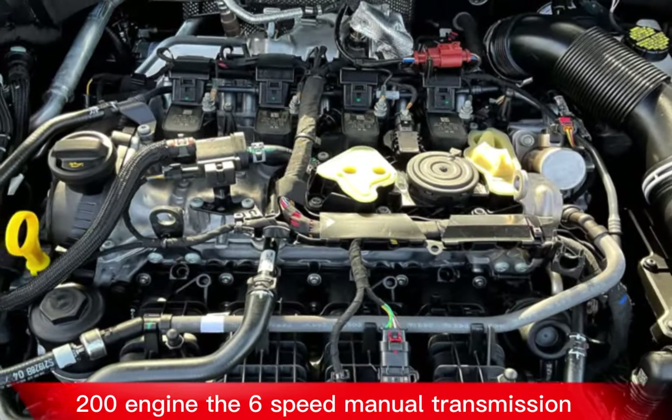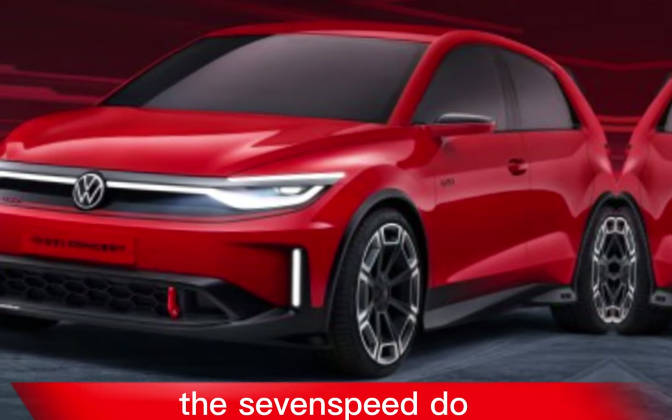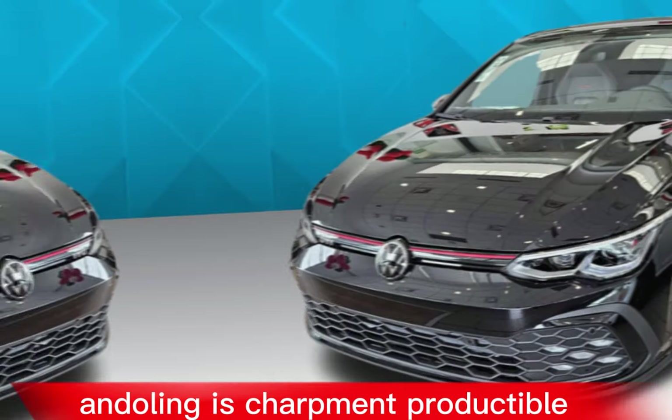The six-speed manual transmission is a joy to use, with smooth shifting and a nice clutch feel. The seven-speed dual-clutch automatic is also a good option, offering quick and responsive shifts.